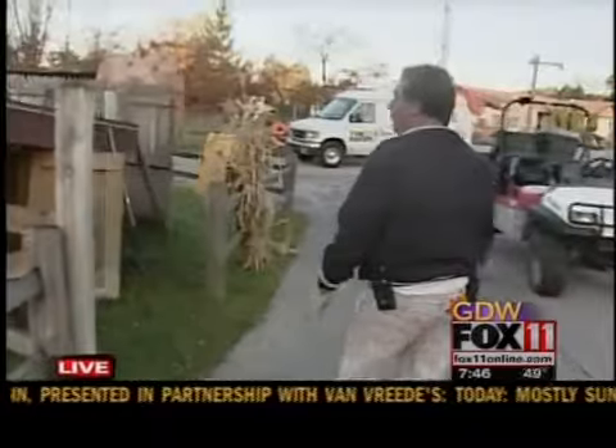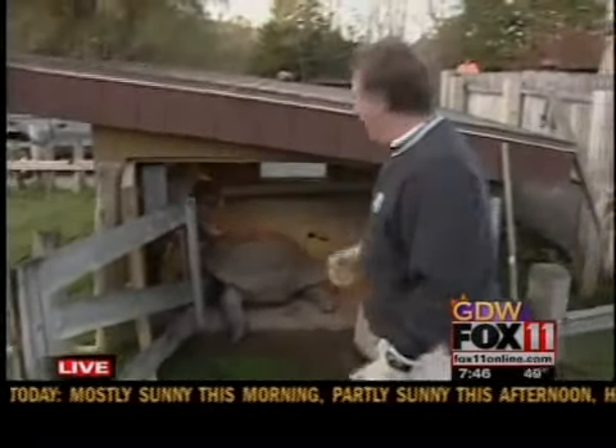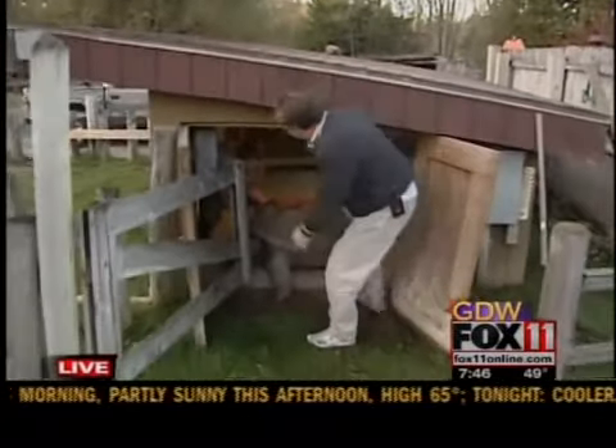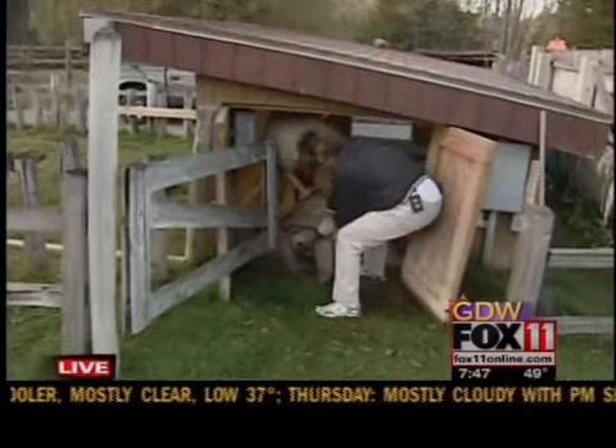And now we're trying to get Al outside. Al's a creature of habit. He wants to go through the other door. And we got Jess in here — she's trying to get him out.